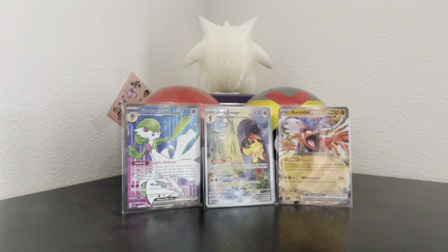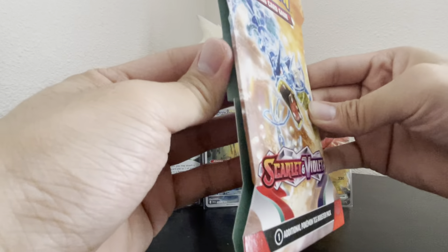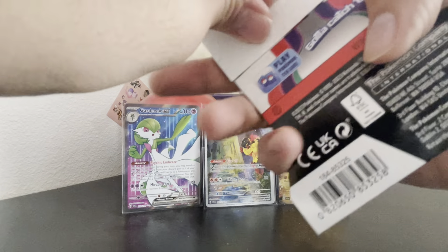Hey, what's going on everyone? It's polka3sepg. Today I'll be opening a pack of Scarlet and Violet once again. Let's hope we get some hits — I really do hope so, it's been a while.